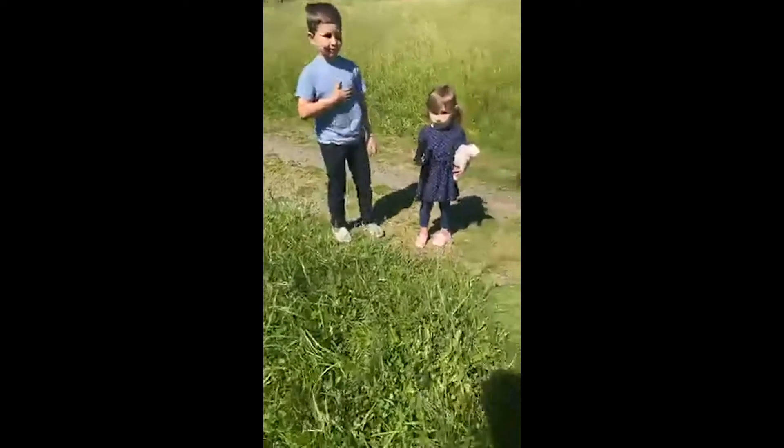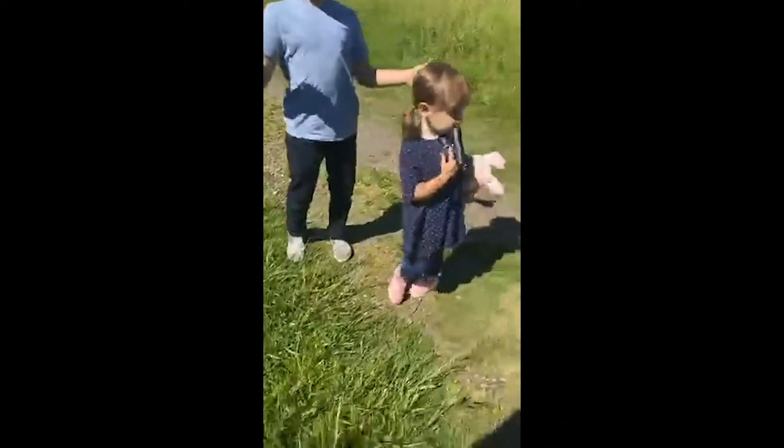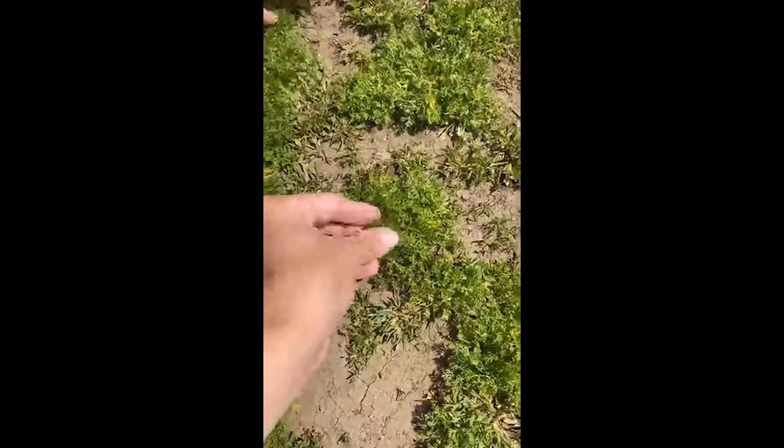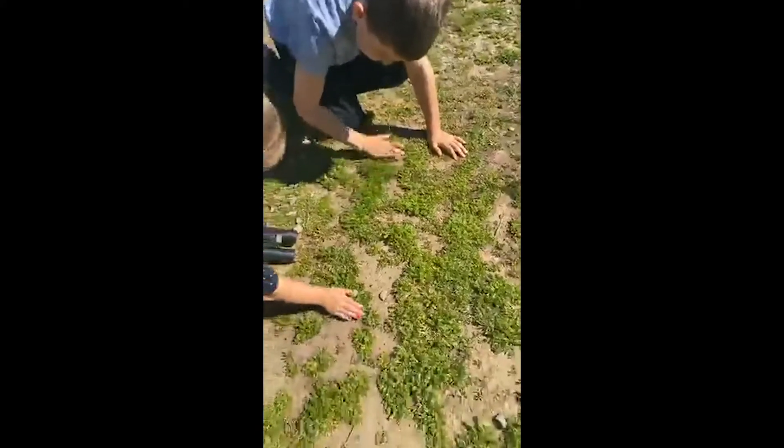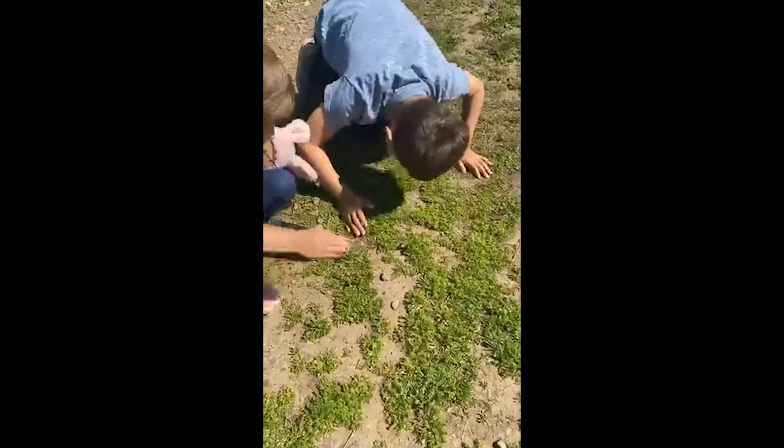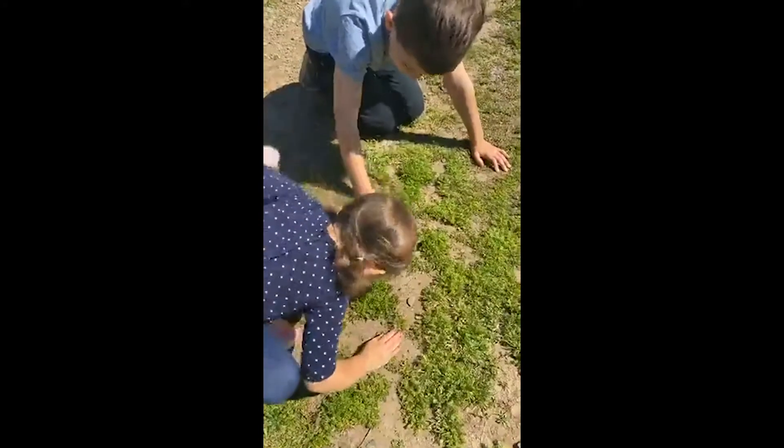All right kiddos, let's head back, cross over that bridge, and see if we can find some evidence of animals. Although there are some cool plants right here — this is chamomile. Yeah, rub it and then smell it. I love it — it's got a really good, kind of sweet smell to it.